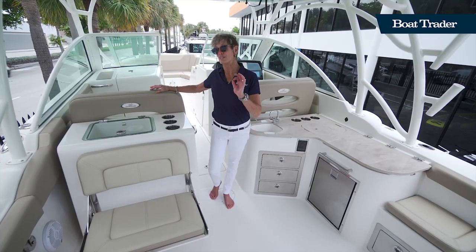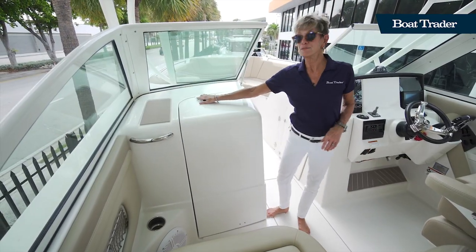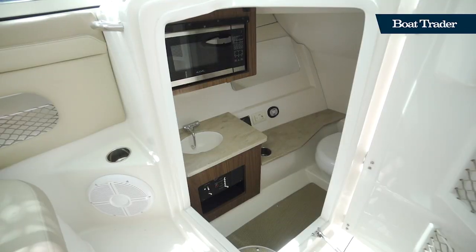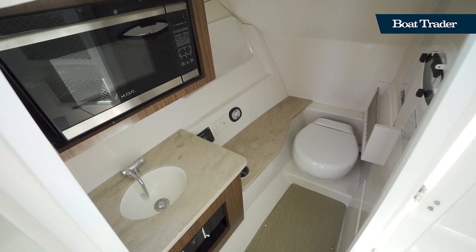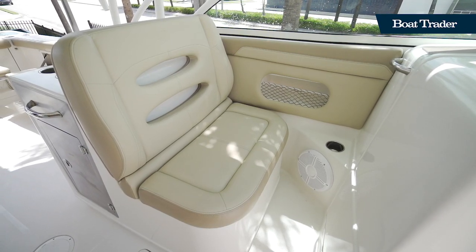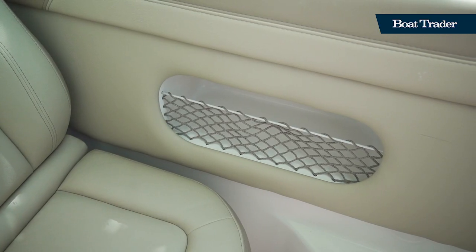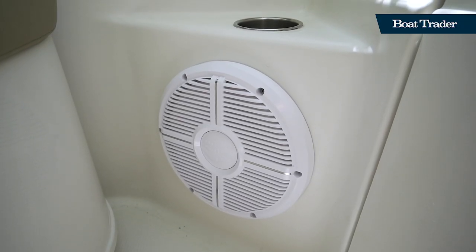As we move further forward up to the helm, you'll see some additional comfort features. Here at the port side, we have a spacious head and it's also got a microwave, sink, and a bench, plus some very comfortable passenger seating and storage. And you've got a Wet Sounds stereo system here with several speakers and a subwoofer.